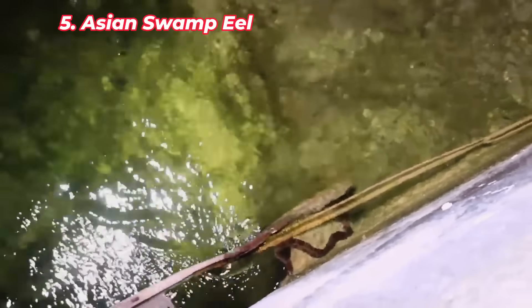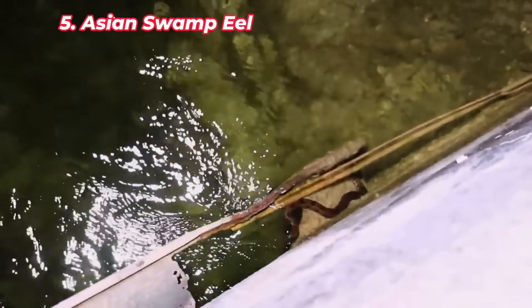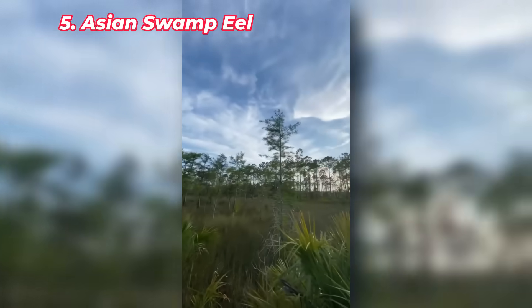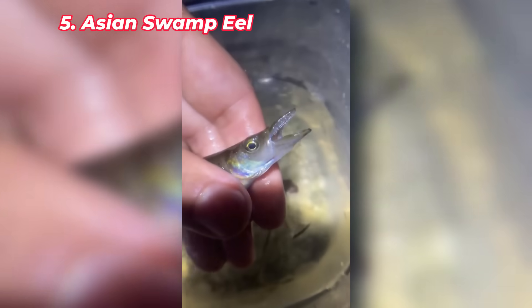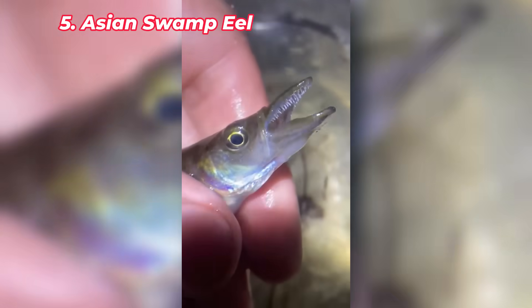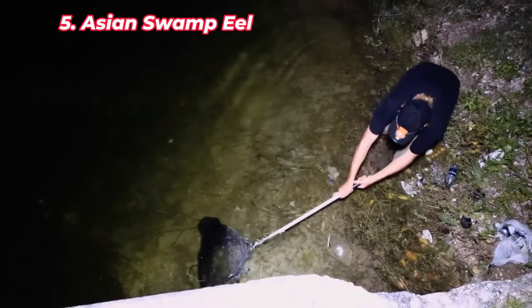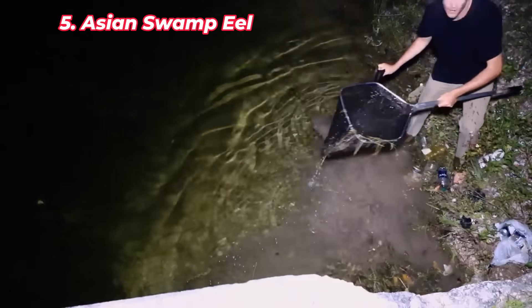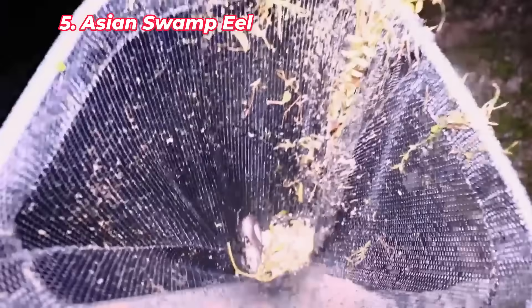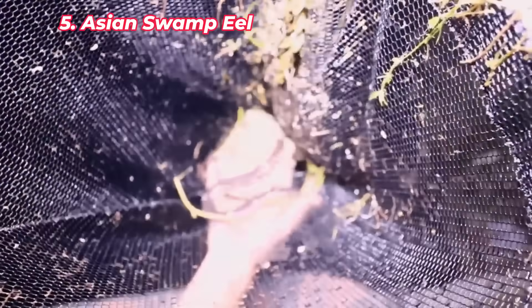The Asian swamp eel is an invasive fish that has established populations in Florida's freshwater systems. Originally from Southeast Asia, these eels are highly adaptable and can survive in a variety of environments, including ponds, lakes, and swamps. They're opportunistic predators feeding on fish, amphibians, and invertebrates. The Asian swamp eel's ability to breathe air and travel overland allows it to survive in harsh conditions, making it difficult to eradicate once established. Their presence in Florida's freshwater ecosystems threatens native species and disrupts the natural food web.